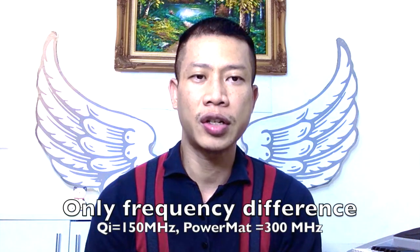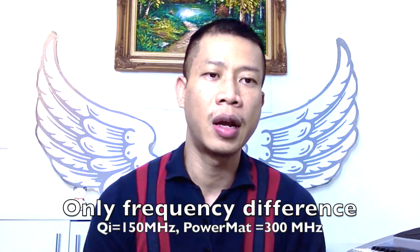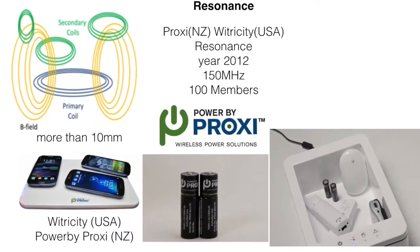Another technology is resonance wireless charging. This one is a little bit different from the previous one, and is driven by WiTricity in the USA and also PowerbyProxy in New Zealand.